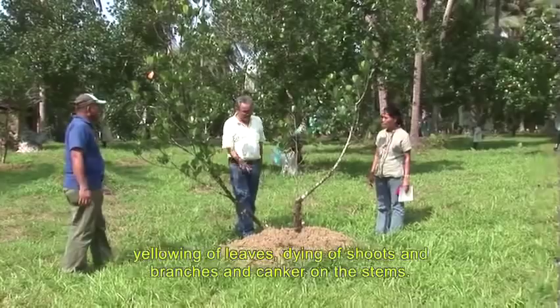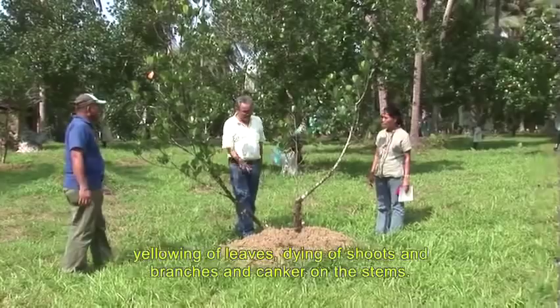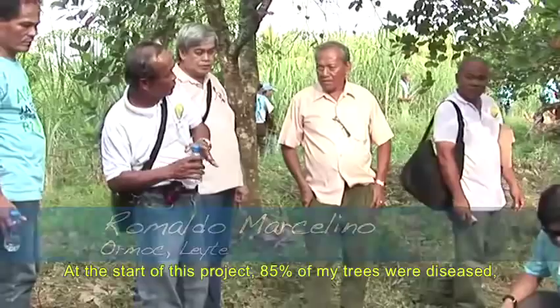85% of my trees were affected by the disease. This means that we have serious problems that we need to solve.